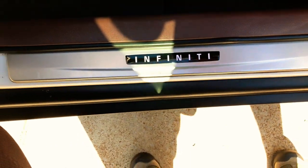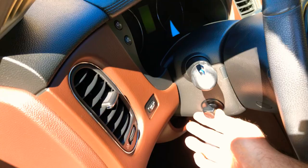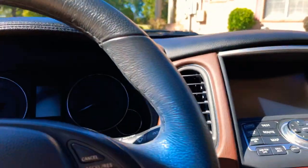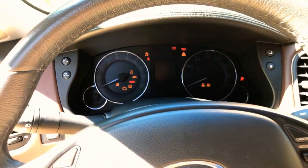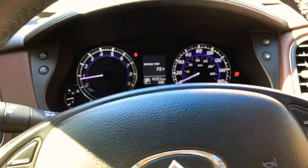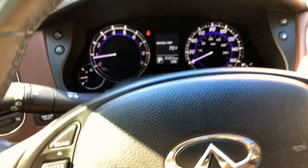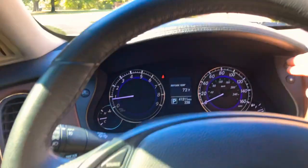These logos light up at night — very cool. Got the power telescoping tilt and the push start button. It's only got 41,000 miles, very low miles. You've got your outside temperature, trip computer, distance to empty, all right here.